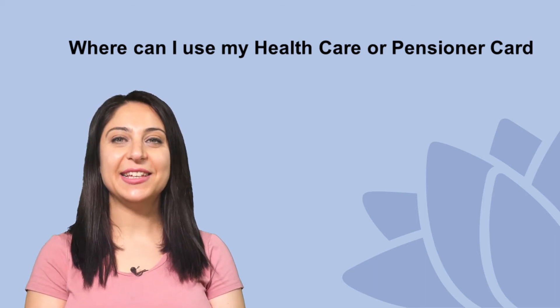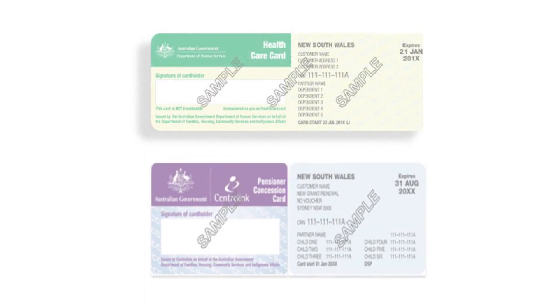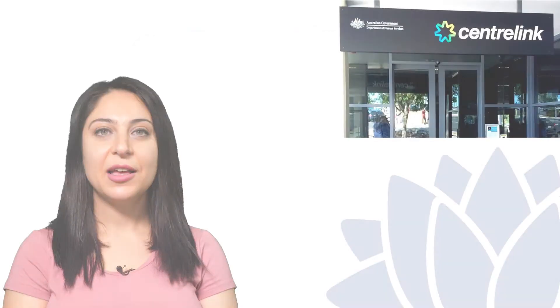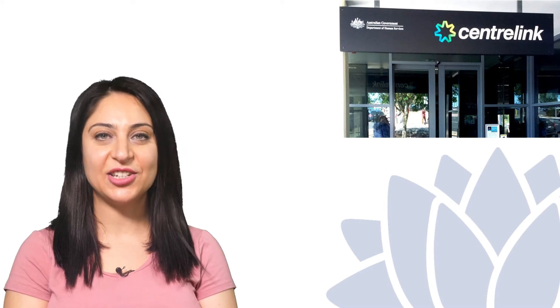Welcome. My name is Alini. I am going to explain where you can use your health care or pension card. These cards are issued to eligible permanent residents in Australia. If eligible for Centrelink benefits, you are likely to receive a health care or pension card.